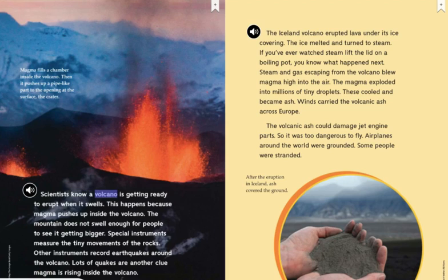Scientists know a volcano is getting ready to erupt when it swells. This happens because magma pushes up inside the volcano. The mountain does not swell enough for people to see it getting bigger. Special instruments measure the tiny movements of the rocks. Other instruments record earthquakes around the volcano — lots of quakes are another clue. Magma is rising inside the volcano. Magma fills a chamber inside the volcano, then pushes up a pipe-like part to the opening at the surface, the crater.